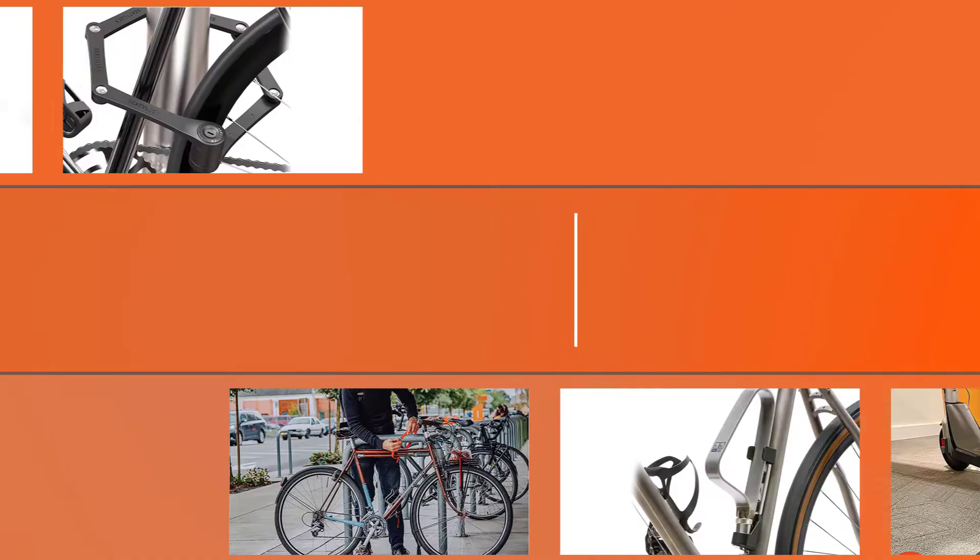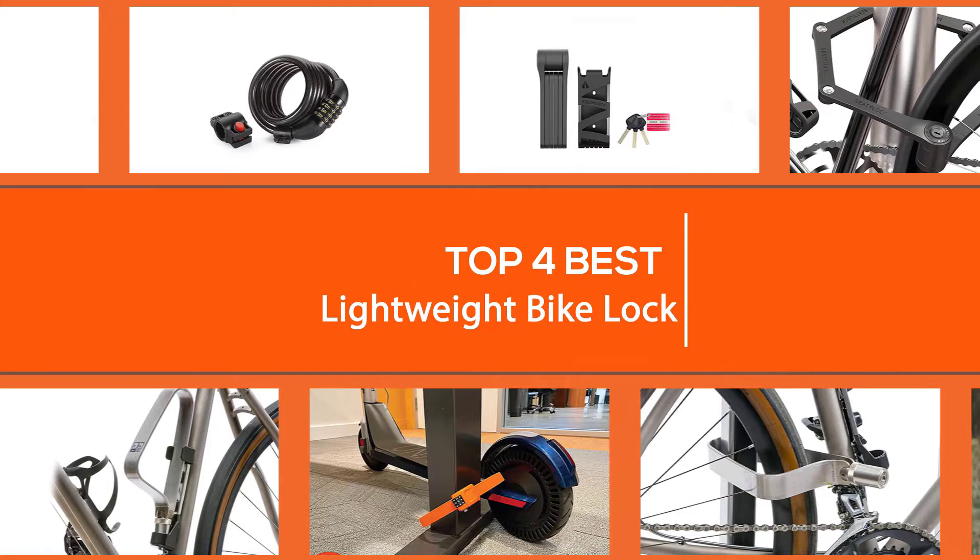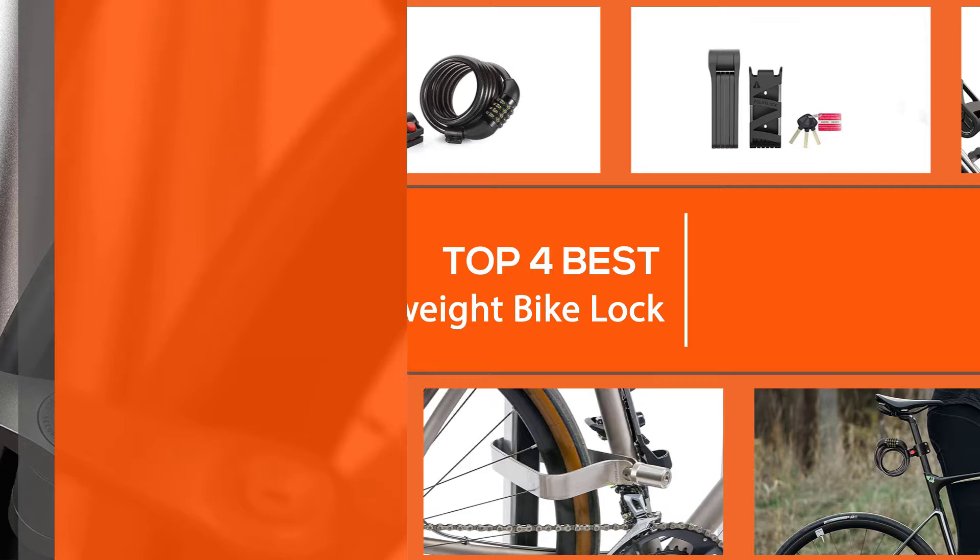A bike lock ensures your bike's security. Here are some top-rated lightweight bike locks that can significantly provide protection to your bikes without added weight.